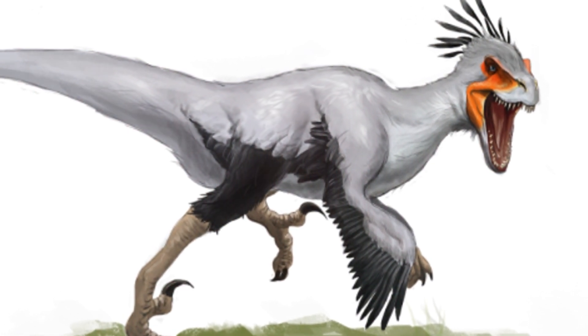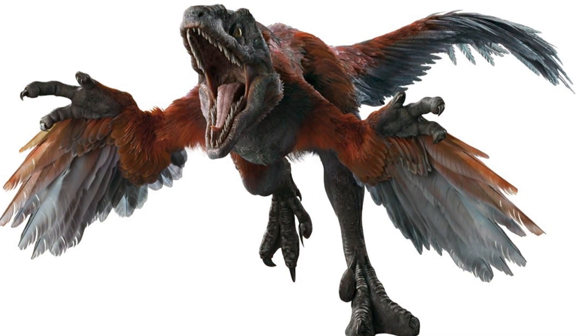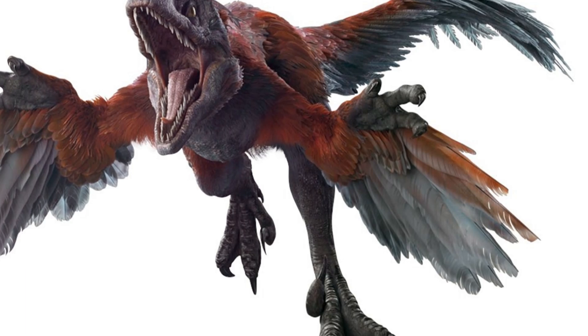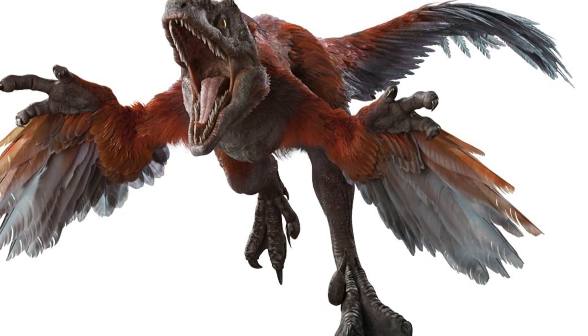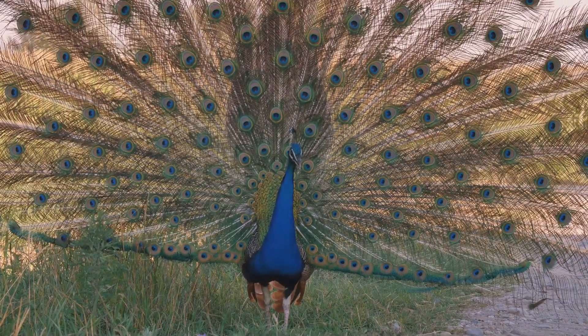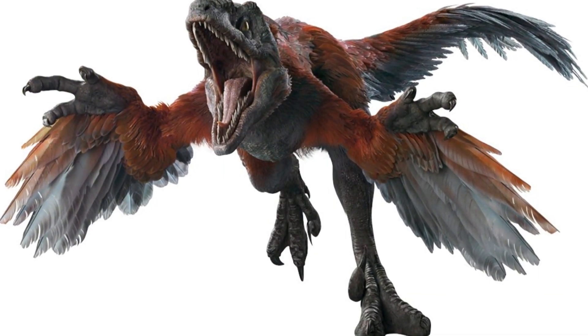Scientists think they had feathers all over their bodies, much like modern birds. These feathers were not just for show — they played a crucial role in their survival. They probably had bright colors, like some birds today. Imagine a Velociraptor with vibrant plumage, strutting around like a peacock. Can you imagine a bright pink or blue dinosaur?